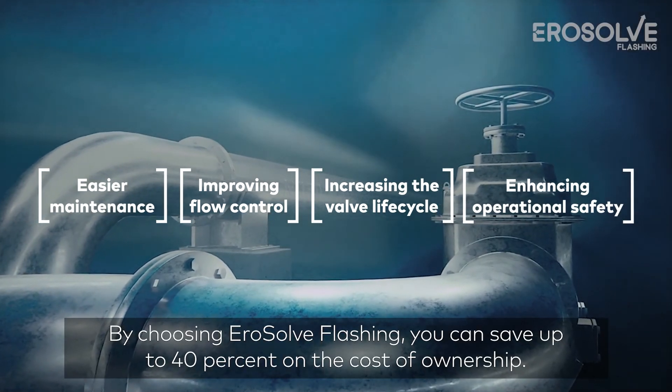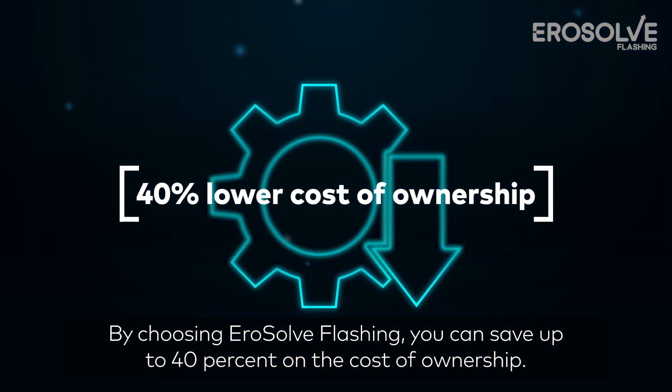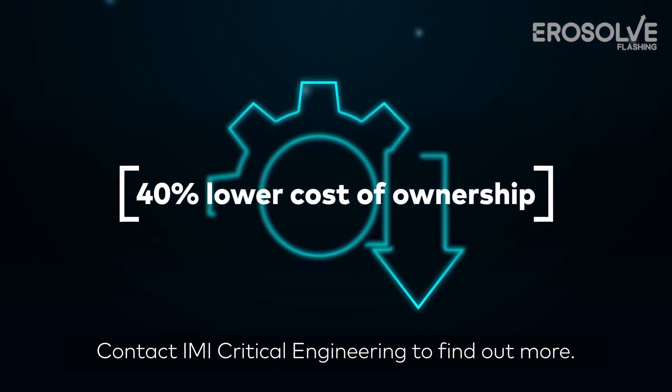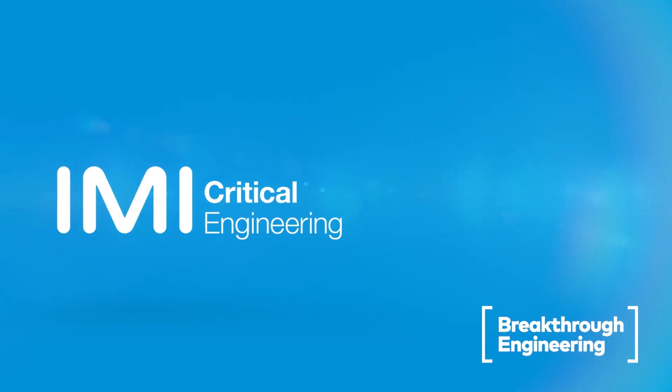By choosing aerosol flashing, you can save up to 40% on the cost of ownership. Contact IMI Critical Engineering to find out more.